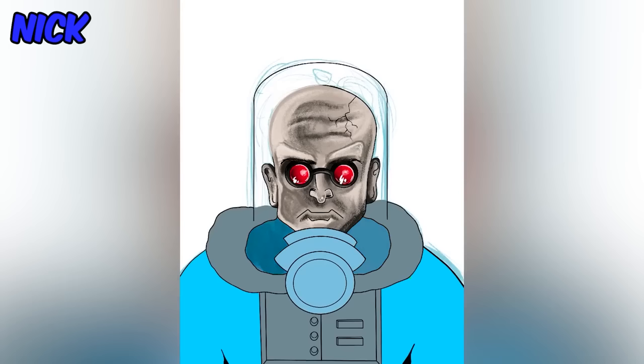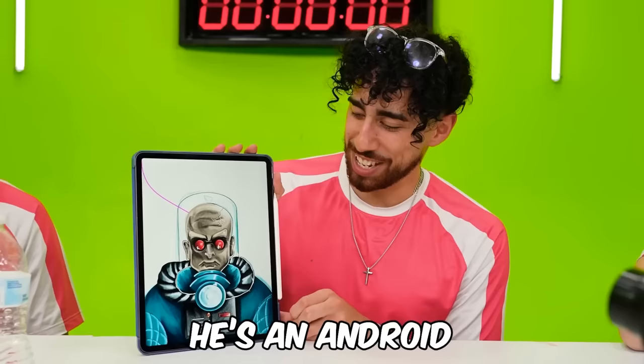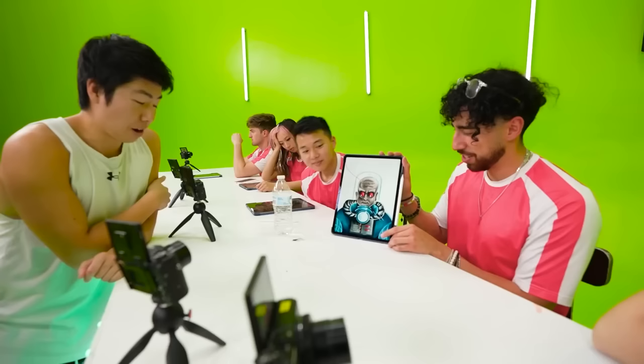Nick, you got the topic of robot — do you want to explain this robot? I got a chance to use a reference so I used Mr. Freeze from Batman. I made it like a little Tony Stark android — it looks very, very nice. I like the color scheme and all the details.